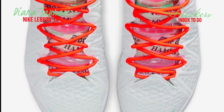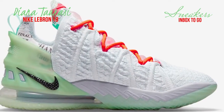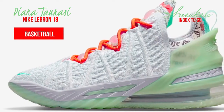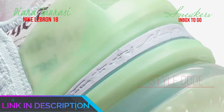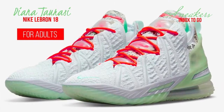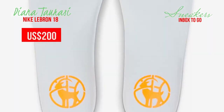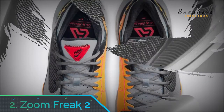Number one: LeBron 18. LeBron has long made many good shoes with Nike, and the 18 is no exception. This model has you covered in a multitude of ways, including great cushioning, a comfortable feel, and plenty of responsiveness. The rubber sole is sturdy and the full-length Zoom unit helps you run. One of the best features is the Flyknit Posit 2.0 construction that makes the shoes lightweight, allowing you to play without being held back, and gives them great ventilation.